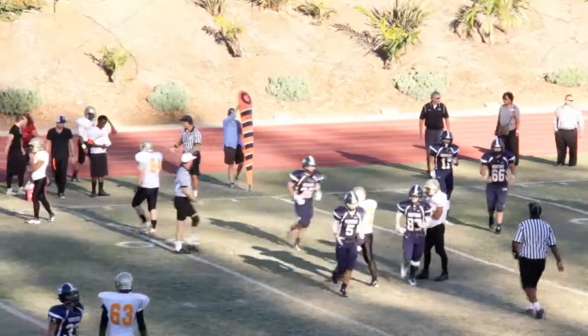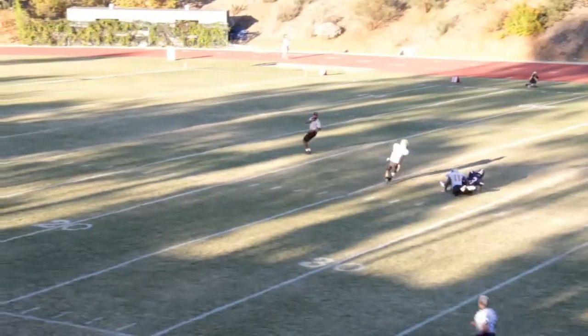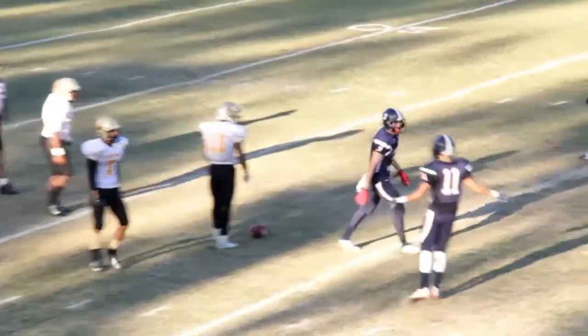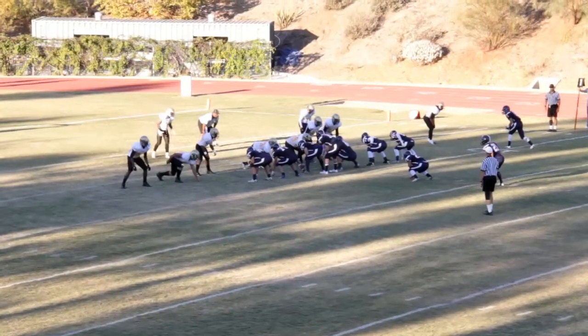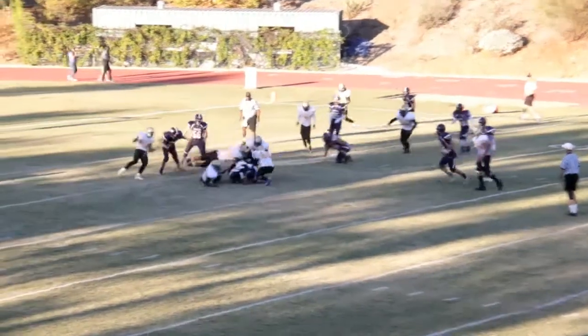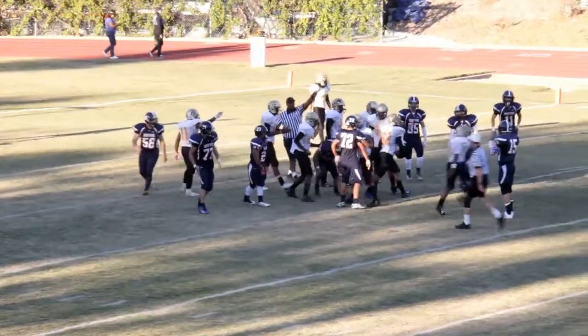Brentwood takes advantage — Stern at his own 46 airs it out for Austin Blyb-Troy. Austin makes a great grab with a guy all over him, a 26-yard pickup to the McAuliffe 28. But Brentwood gives it back — from the eight they stay on the ground, but McAuliffe forces a fumble and jumps on the rock at their own six. This kills the Brentwood threat and keeps McAuliffe in the game.